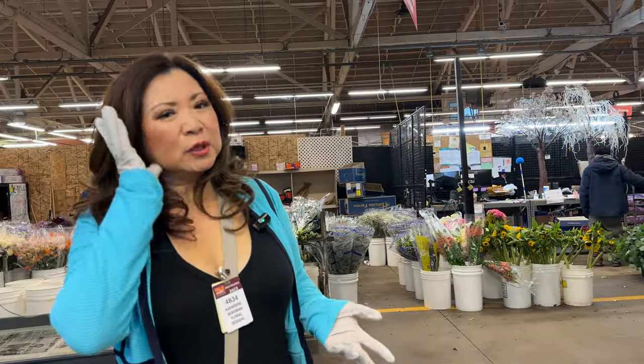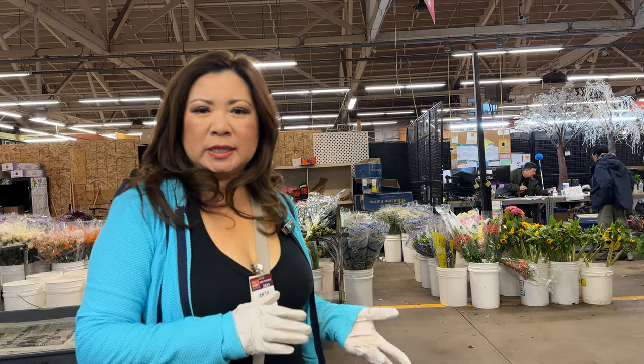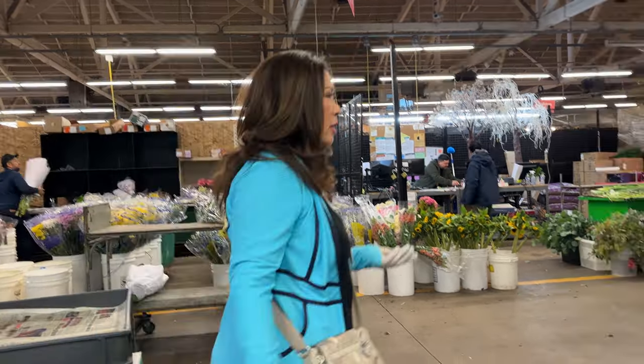I did pick out some beautiful David Austin sprays in kind of an apricot-y yellow. I want to do fall, but a sophisticated fall, so we're going to go with deep reds and burgundies, maybe some peachy colors. So let's do the walkthrough.